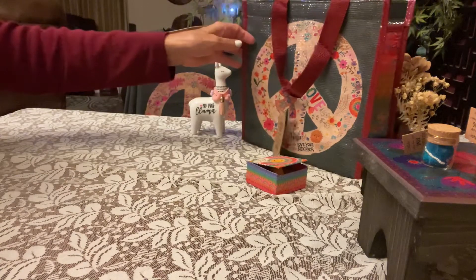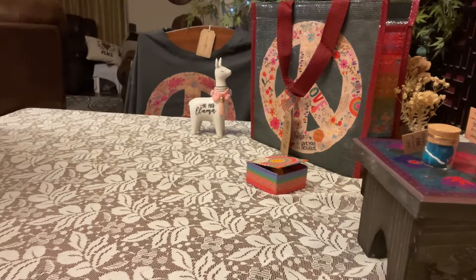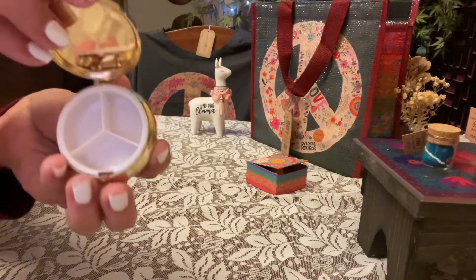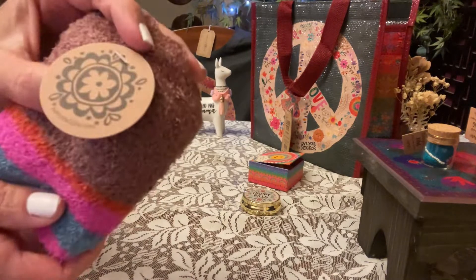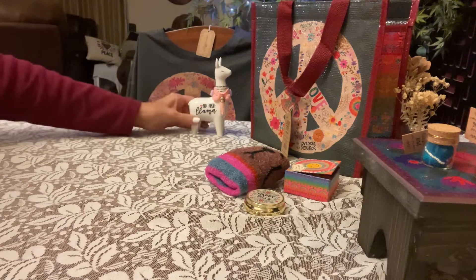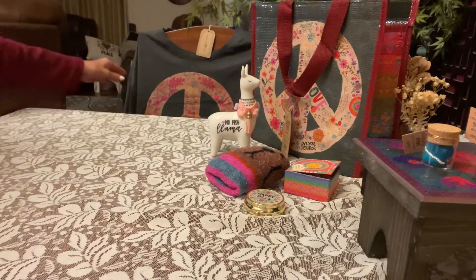I've shown you this little peace bag before — it's a nice gift bag. You may or may not see my dogs, you may hear them. Look at this cute little pill pouch box container, and look at these cute little dog socks from Natural Life.